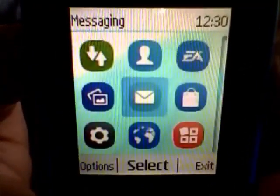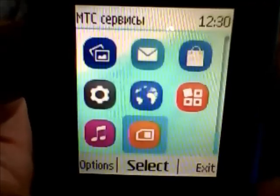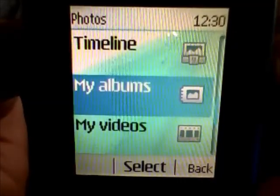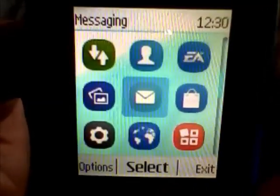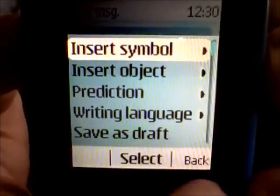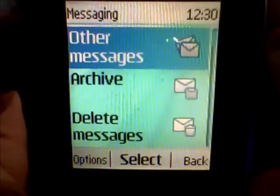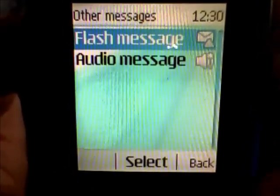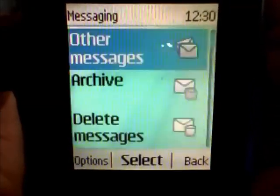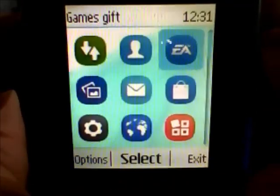In the menu: photos, my photos, timeline, my albums, my videos. Messaging is available — SMS and MMS are supported, as well as other message types: flash message, audio message, MMS, and archived messages. Contacts are also accessible.